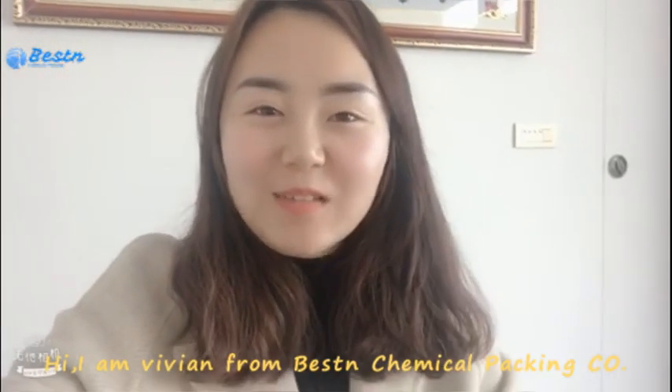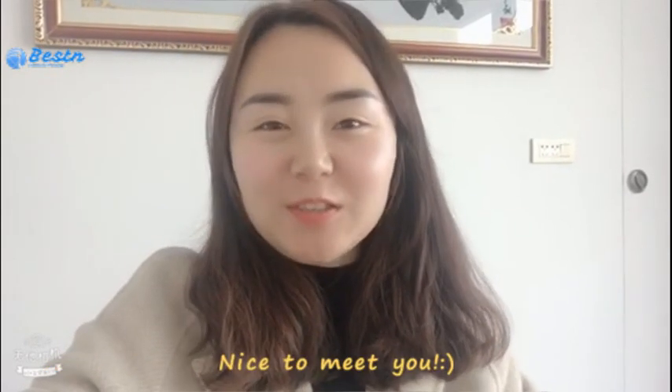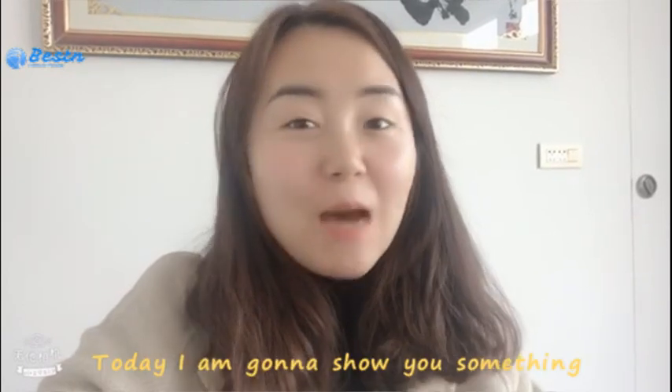Hi, I'm Vivian from Baston Chemical Packing Company. Nice to meet you. Instead of behind the computer, today I'm going to show you something about ceramic foam filter. Let's go.